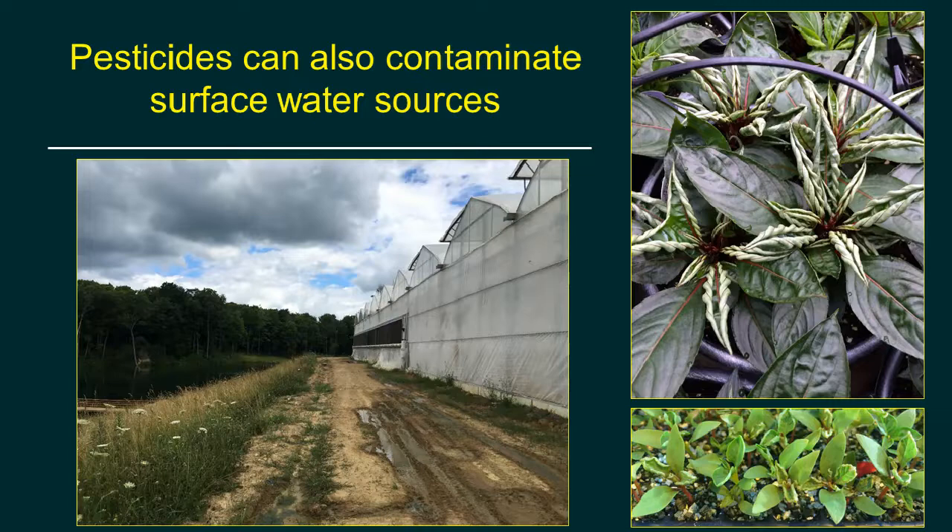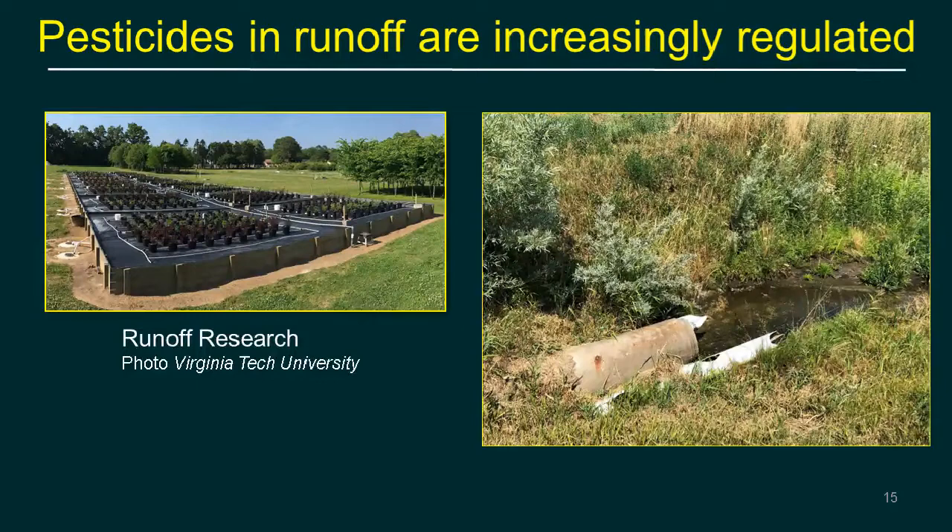PGR stunting isn't the only pesticide contamination scenario. In one case, a greenhouse grower irrigating from a pond had a residual herbicide applied by a utility company to land in the catchment area. Runoff carried the herbicide into the surface water supply, and when plants were irrigated with that pond water, they showed twisted growth — typical of hormonal effects of herbicide toxicity. Surface water irrigation carries risk of pesticide residues from neighbors.